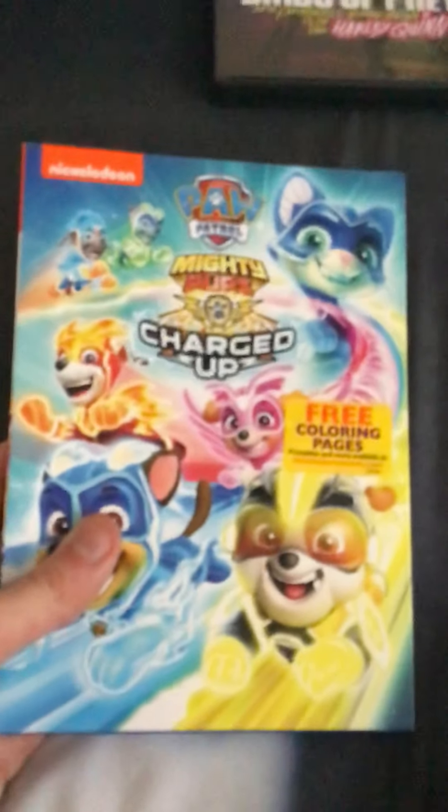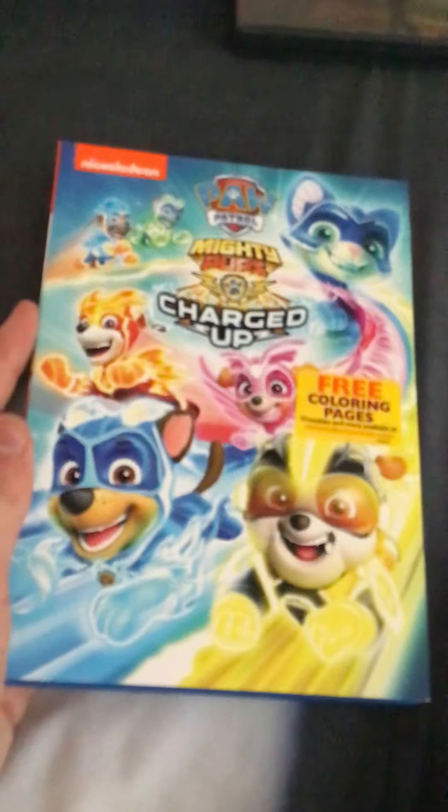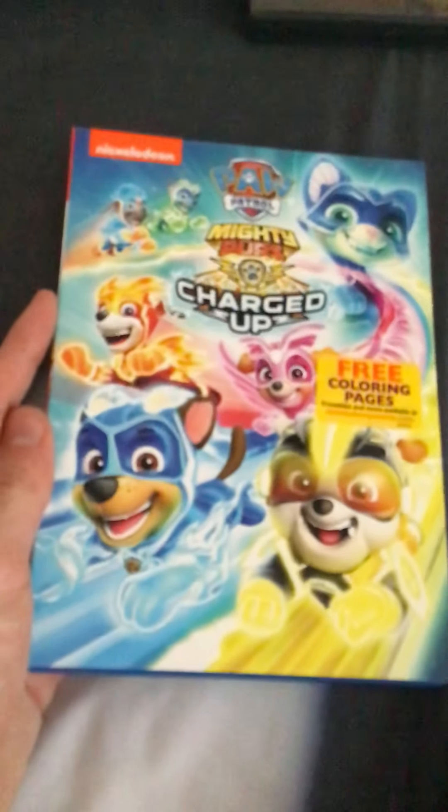I can't believe I finally got this. I was supposed to get this on the day it first came out, but the TV special DVDs were sold out. I got the 2020 DVD release of Paw Patrol: Mighty Pups Charged Up. I'm one step closer to getting all my Paw Patrol movies back, and I'll explain that in my 2020 video.